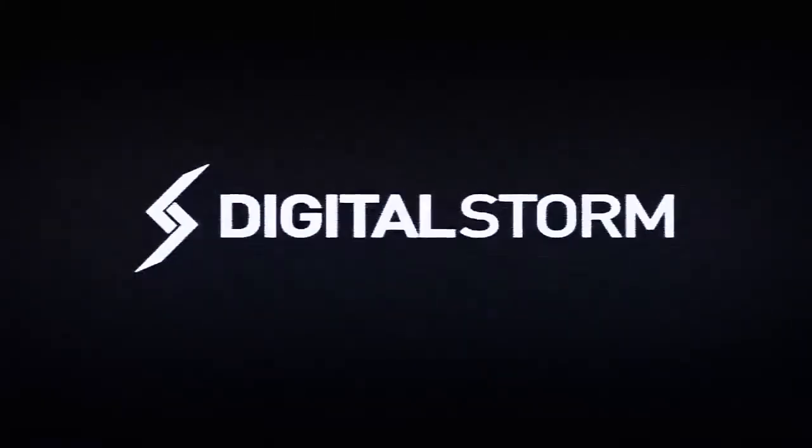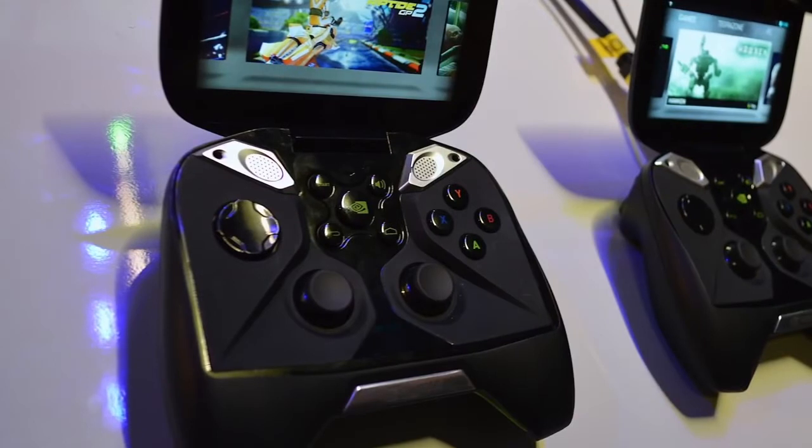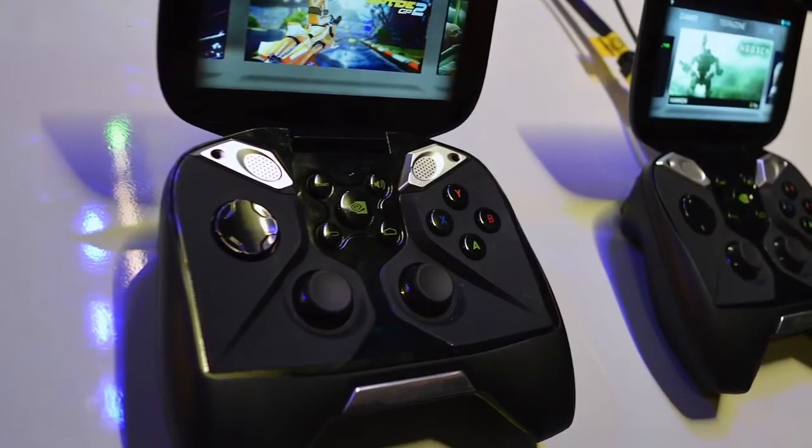Today's video is brought to you by Digital Storm. For a chance to win a free NVIDIA Shield, check out the link down below. So what up, tech fans? Welcome back once again to the channel. Today we've got some cool news stories for you guys going on.